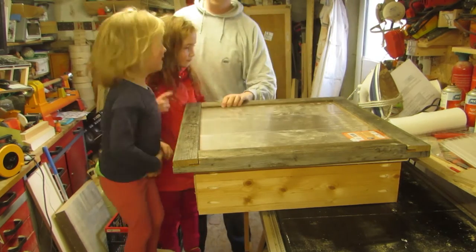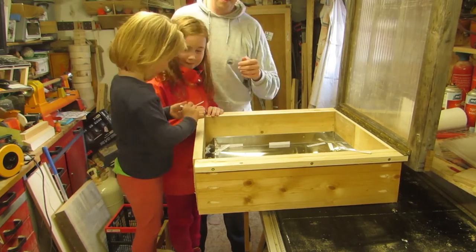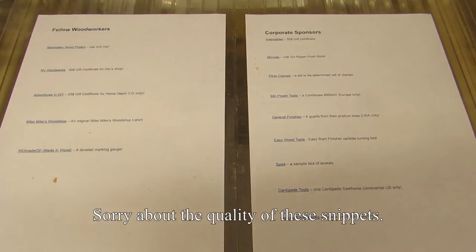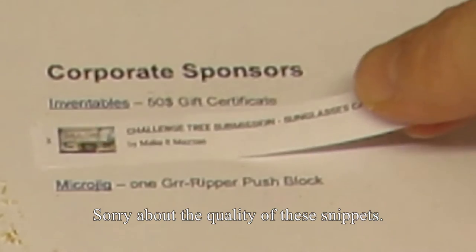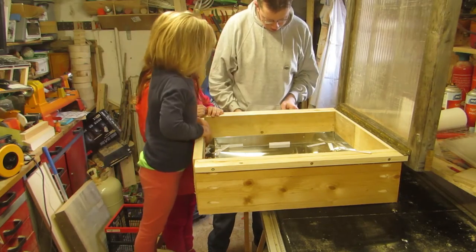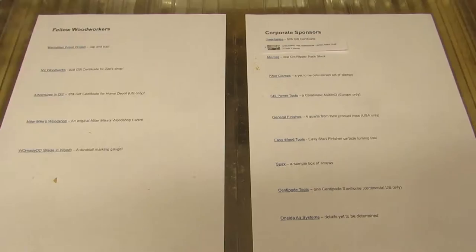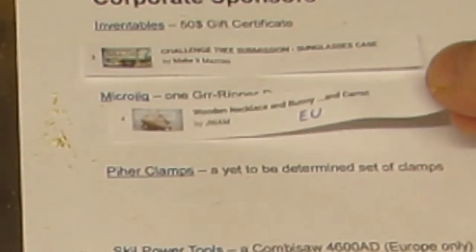Let's start with the corporate sponsors. First, from Inventables, we have a $50 gift certificate, which goes to Make it Maceo — congratulations! Next up, from Microjig, one gripper pushblock, and this one goes to JWAM.